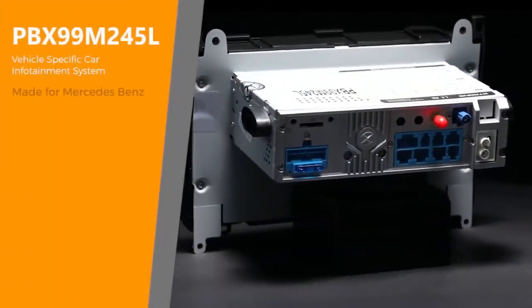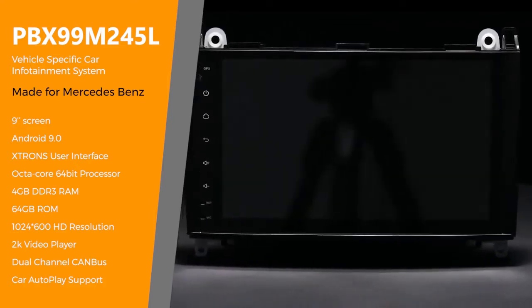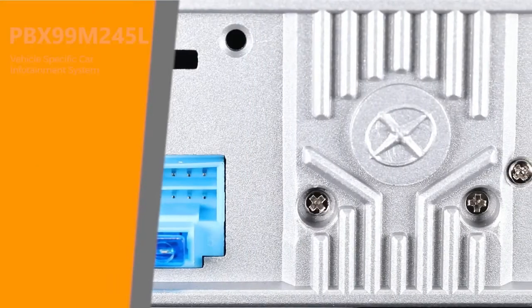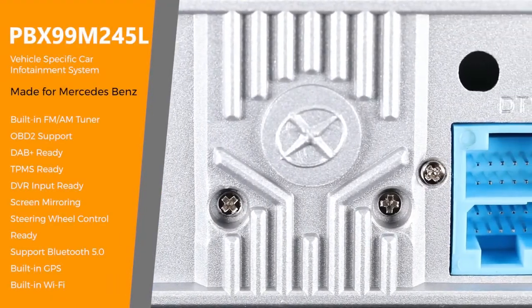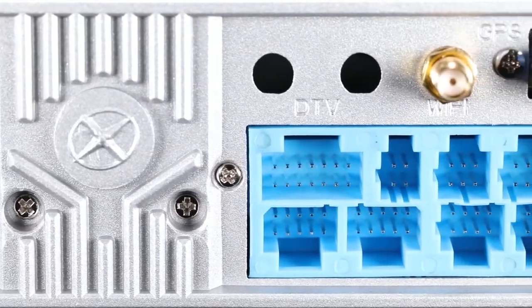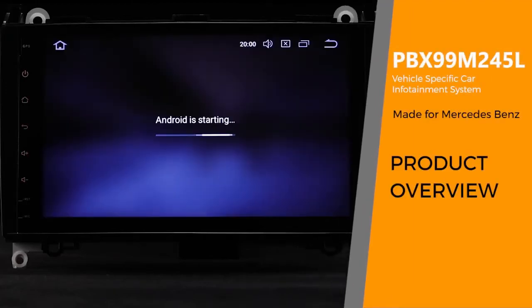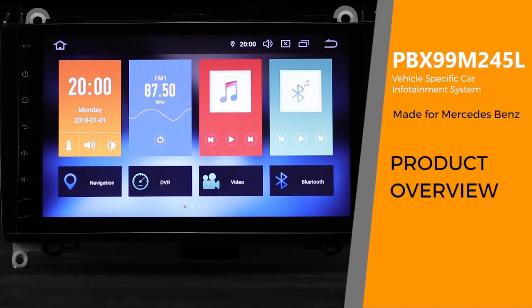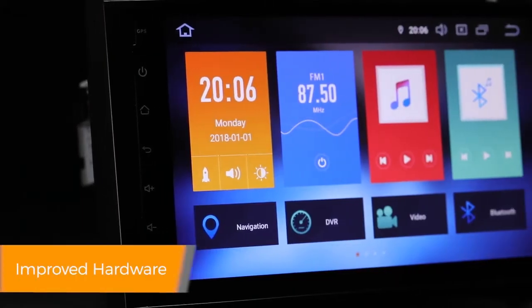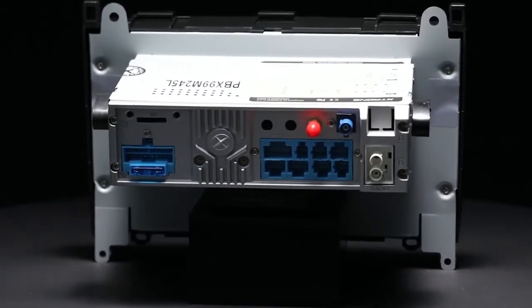The Extron's PBX99M245L offers an experience unlike any other on a car stereo. Equipped with a professional GreyDoctor board, this unit offers a smooth and fast operating experience.